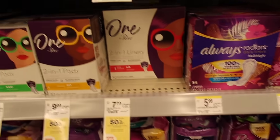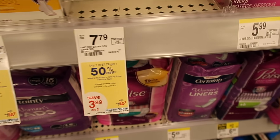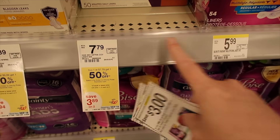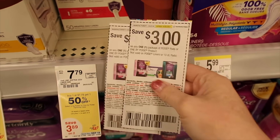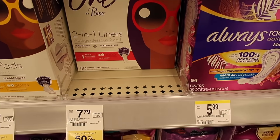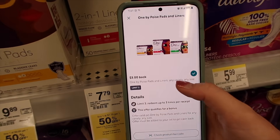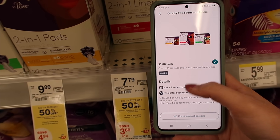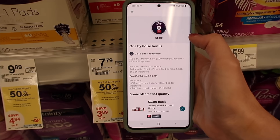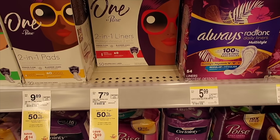We're doing the One by Poise, two-in-one for $7.79. They're buy one get one 50% off. You want to use two $3 off insert coupons from last week or two weeks ago. You'll end up paying $5.68, but then you get $3 back when you purchase one. You can do this deal up to three times, so you'll get $6 back, plus a $1 bonus — making it a $1.31 money maker.